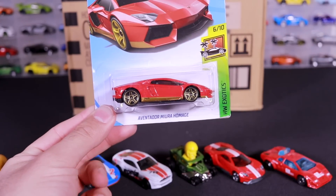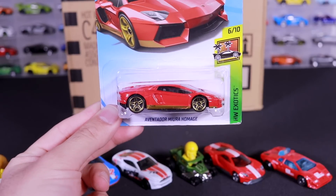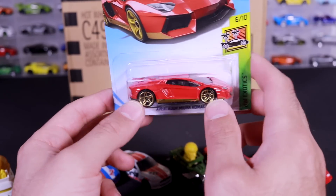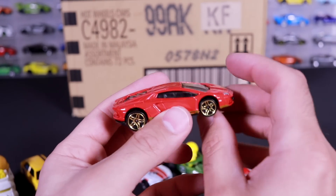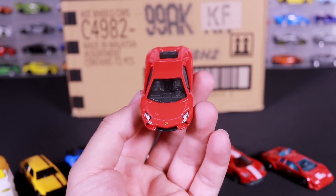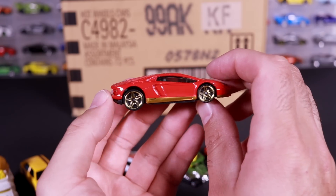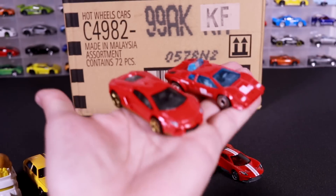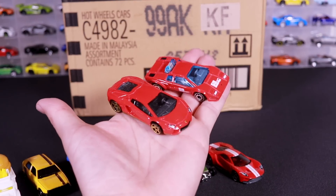Last but not least, we've got the Lamborghini Aventador Miura Homage Edition. They did have a super treasure hunt for this one but this is just the mainline version. To be honest, I want the super treasure hunt, but I really like this one better because I love the gold five-star staggered wheels on it. There it is from the front — all red, and then we've got kind of like the gold trim on the bottom and the gold wheels to match. Love this one. These two Lamborghinis side by side are definitely two amazing releases in this case, and you definitely have to get these ones — you will not be disappointed.